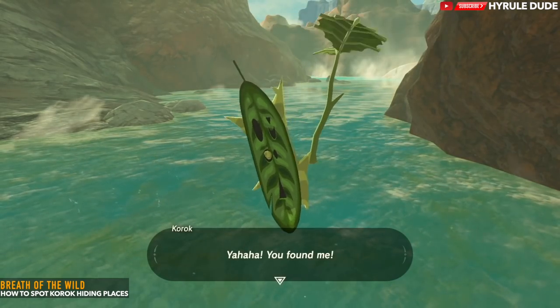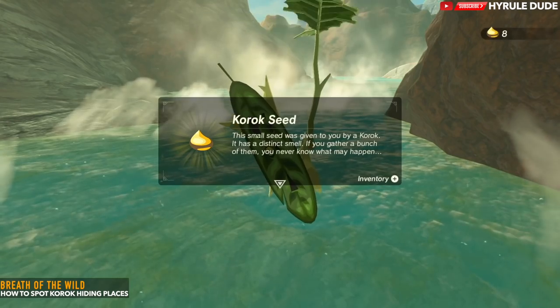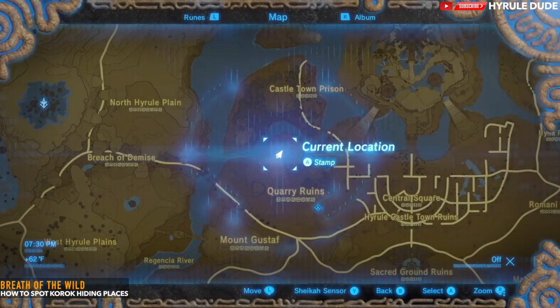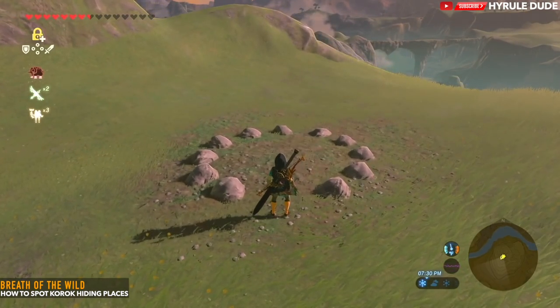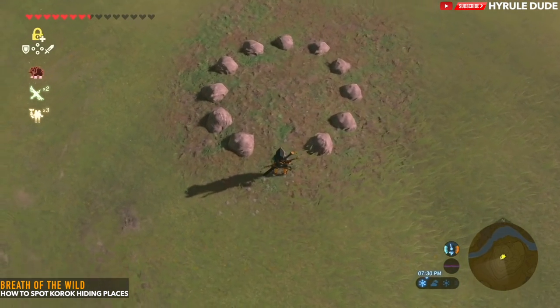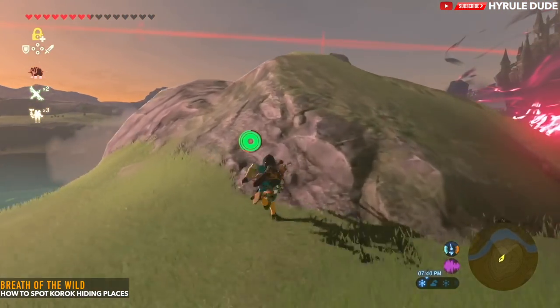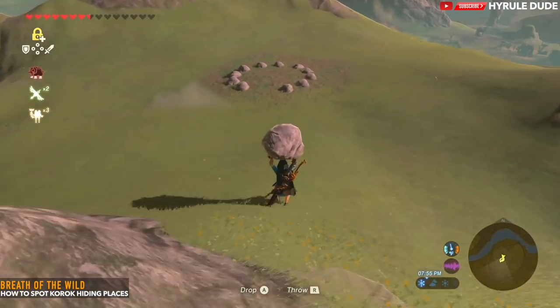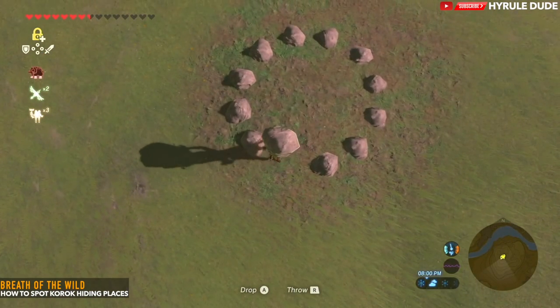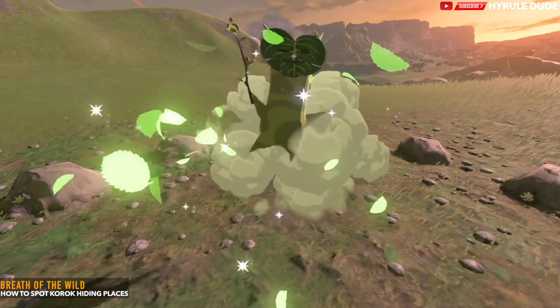There are other cases where it's simply a circle of rocks, and you need to throw another rock into the center. Another example of a circle pattern hiding spot: you can see a circle of rocks, but there's one missing. That means there's going to be a rock somewhere nearby — look for it, bring it over, place it into the circle, and you will reveal the Korok seed.